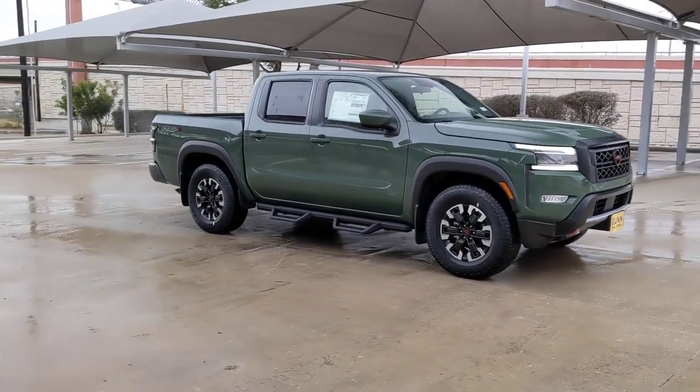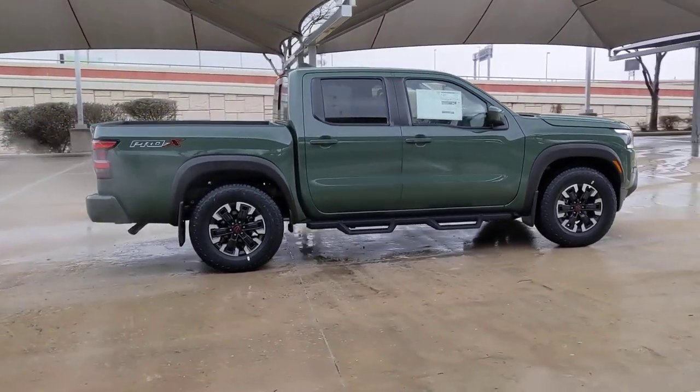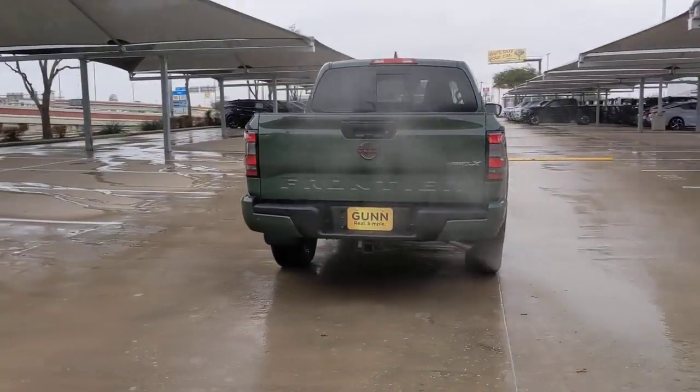Picture yourself in the 2023 Nissan Frontier. You'll be ready for the job or off-road recreation in this remarkably affordable Frontier. Comfortable, capable, and hardworking, this popular midsize pickup is waiting just for you.